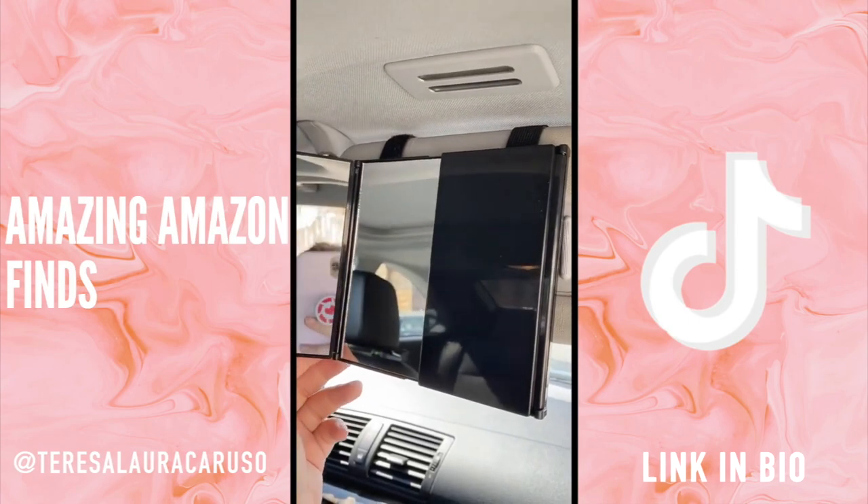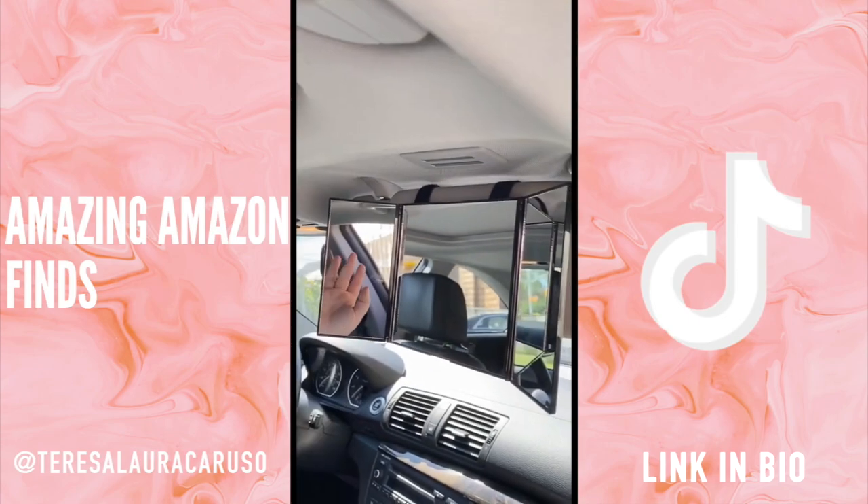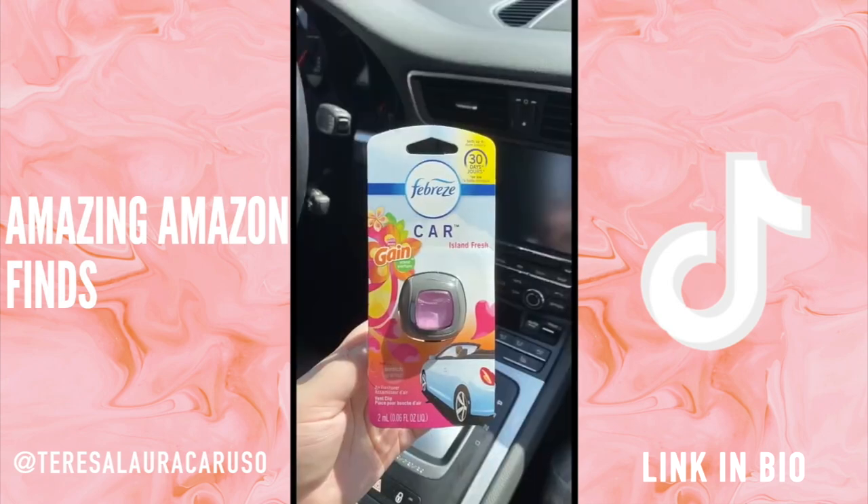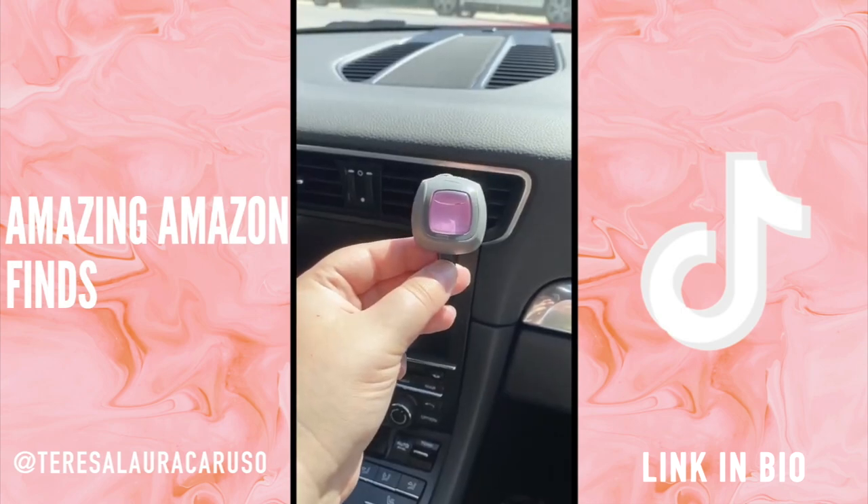This trifold mirror attaches to your visor and it's great if you're someone who has to get ready in the car a lot. This cute little pink humidifier is great if you're on the go and it fits right into your cup holder. And last up are these Febreze air fresheners — they smell so good and they clip right to your vent.